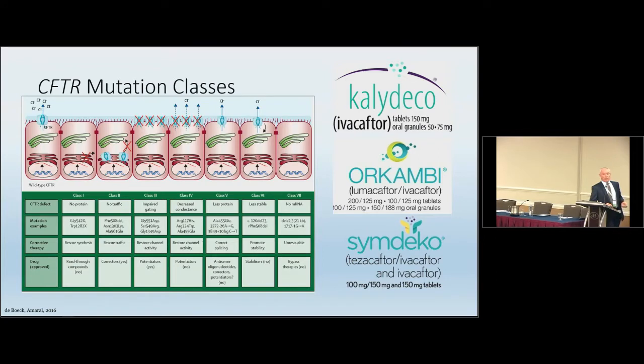We're all aware of the revolutionary effects of the modulator therapies, particularly those from Vertex, that have come up in the last five years. Without going through all the mutation classes, there's one group where no protein is produced in airway cells that cannot be dealt with by modulator therapies. This is where gene addition therapy can work best — and indeed gene addition therapy can work for all classes, because we're simply trying to put in a correctly functioning CFTR gene to take over whatever function is missing.